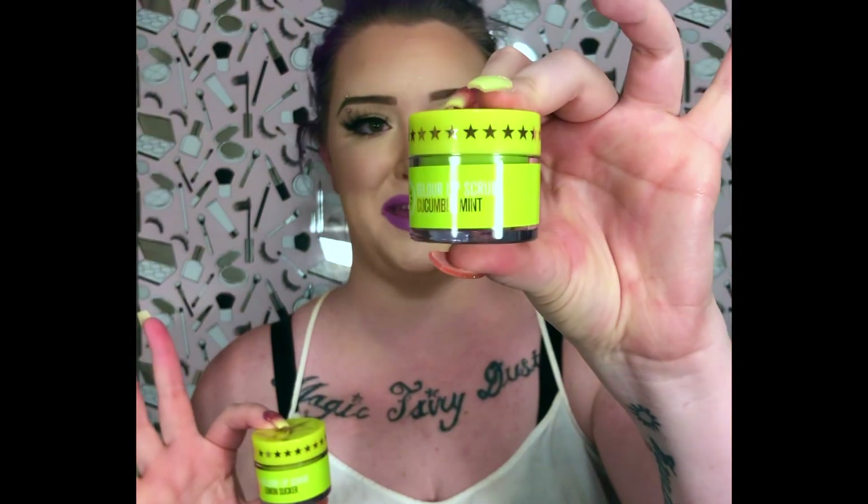We also have three iconic lip scrubs. If you haven't tried any of Jeffree's lip scrubs yet, you need to stop what you're doing, open a new link, order a lip scrub, and then come right back. They are absolutely worth it. They're edible — not meant to be eaten as a snack, but eat it anyway. We have Pineapple Juice, Lemon Sucker, and my personal new favorite: Cucumber Mint.